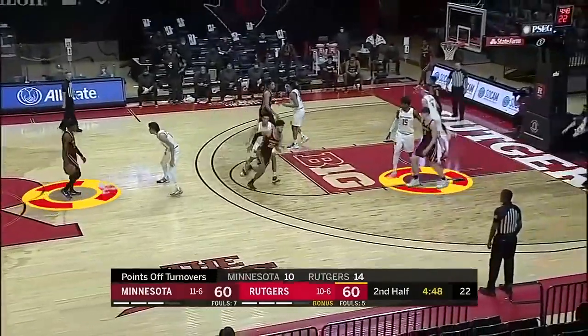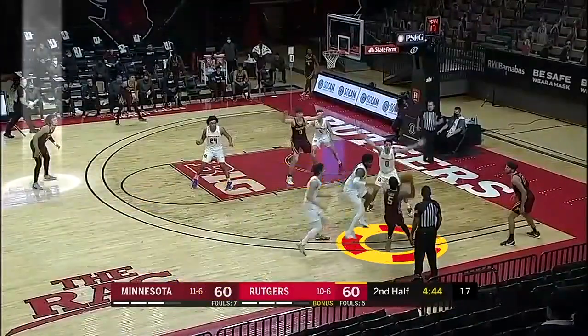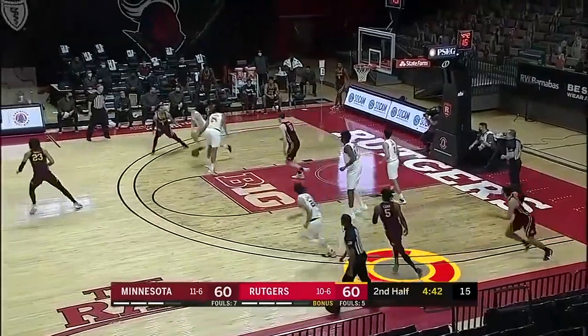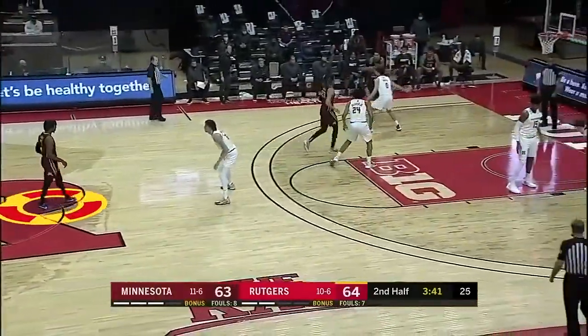This is called a roll and replace — a simple concept. Marcus Carr's primary job is to look for Liam Robbins rolling. If he doesn't have that, he should stop his dribble and hit Brandon Johnson at the top. He tries to shortcut that and go all the way over the top — the ball is deflected, and it's a steal and a foul.